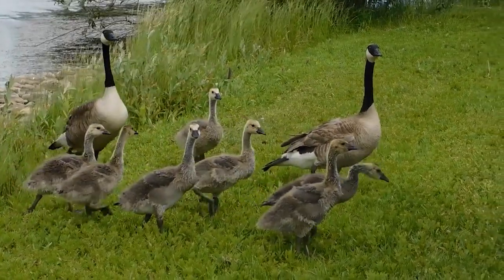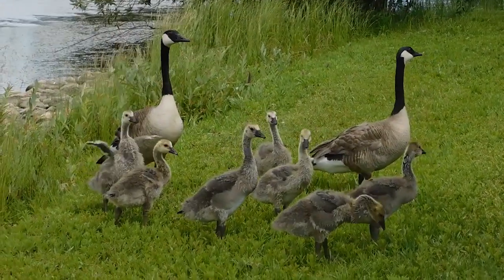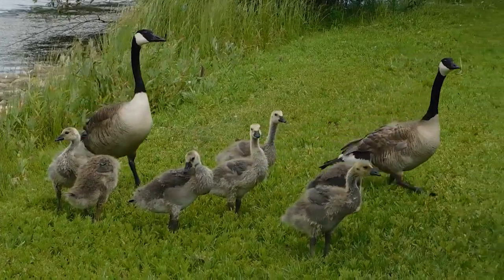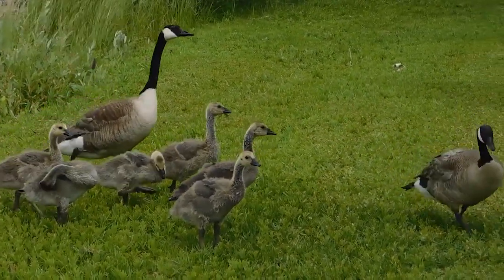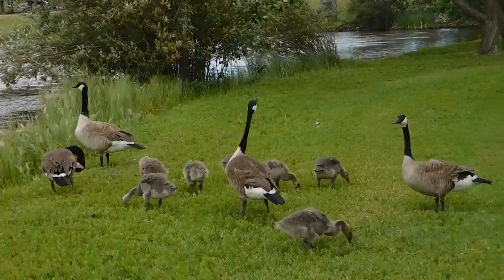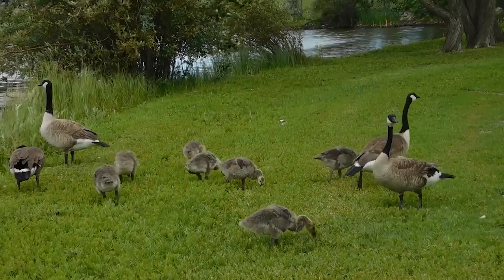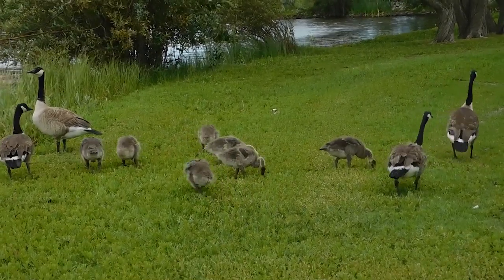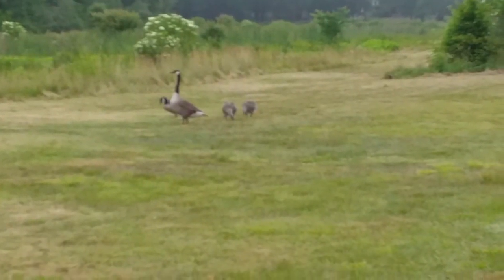Canada geese tend to mate for life. On average, the goose will lay four to seven eggs. The incubating is solely performed by the goose, with the gander seriously guarding the nest and attacking intruders on sight. Within 25 to 30 days, the goslings will hatch and be led to water within the following day. They remain with their parents until the following spring.